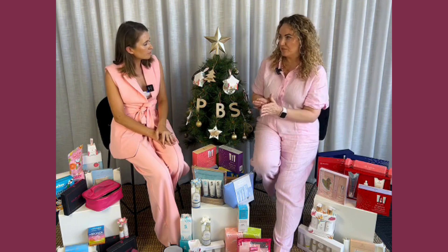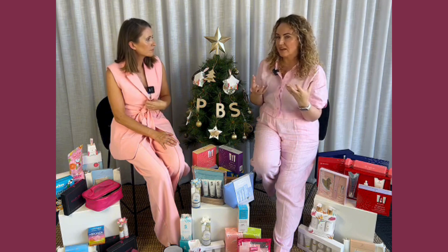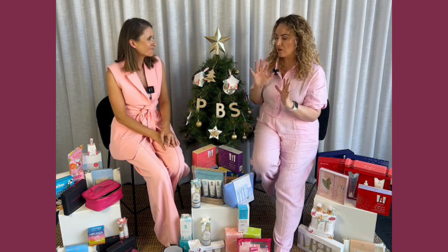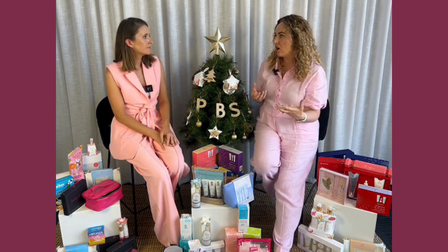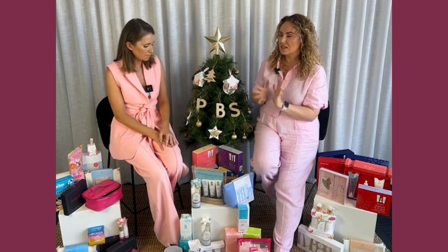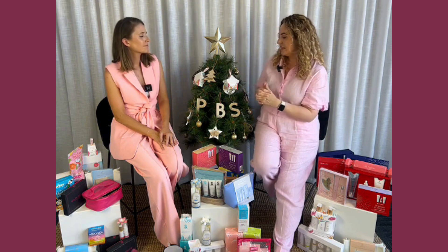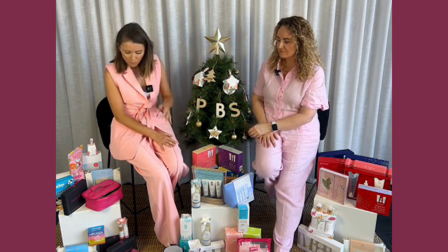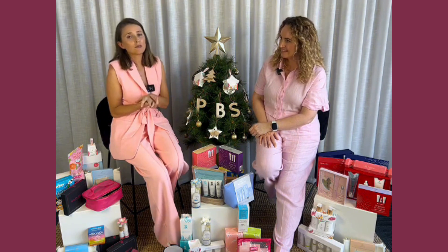I think they do summer Christmas better than anybody. It's about that little bit of paradise — they really consider the time of year being summer. Everything they have is great for the beach, for travel, or for the holidays. Their packaging is 'Christmas in Bloom' — a very summer Christmas vibe that looks absolutely stunning. You want your products to look beautiful as well as feel beautiful, which is especially important in your salon display.